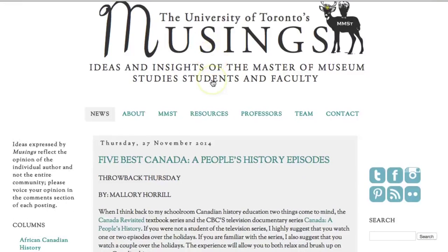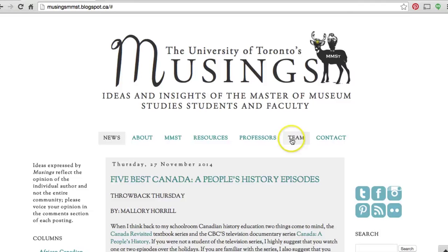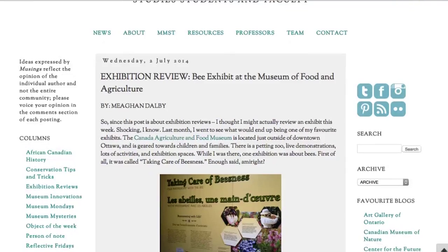Musines is a Master of Museum Studies student blog at the University of Toronto's Information School. The coolest part about the blog is that you have the opportunity to reach places you wouldn't normally get to. I did an exhibition review for the Food and Ag Museum and answered some of the questions that I had, which was really cool.